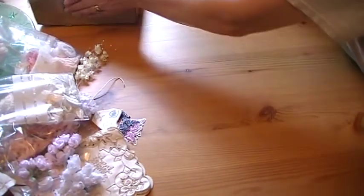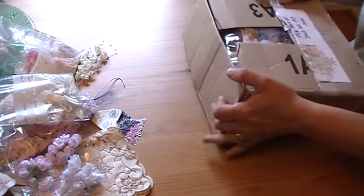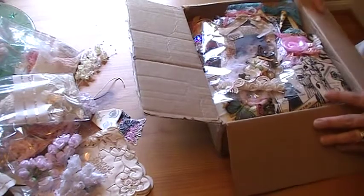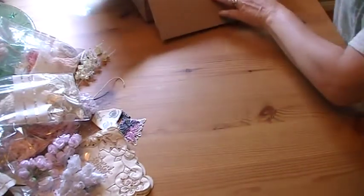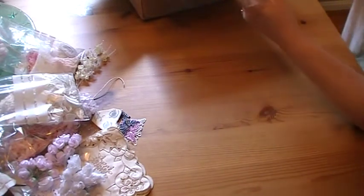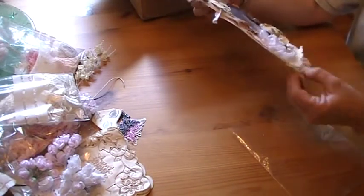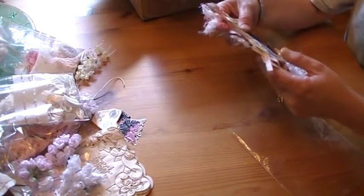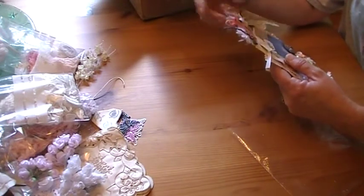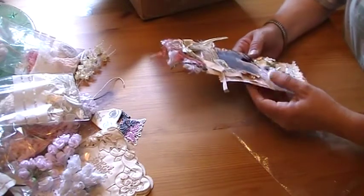And now my surprise from Roseanne — what did you do, Roseanne? She's such a sweetheart. One of her awesome, awesome chunky tags! I just watched the video on this last night and it's for me. Aww, thank you sissy. This is beautiful — oh my gosh, all the layers!